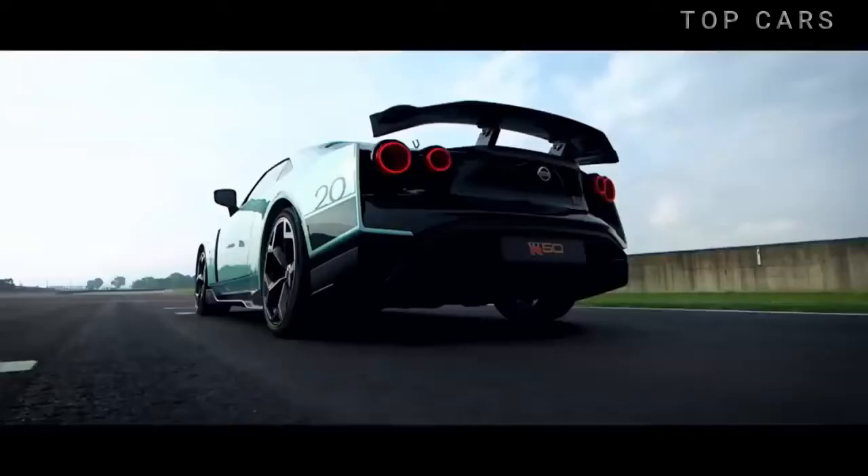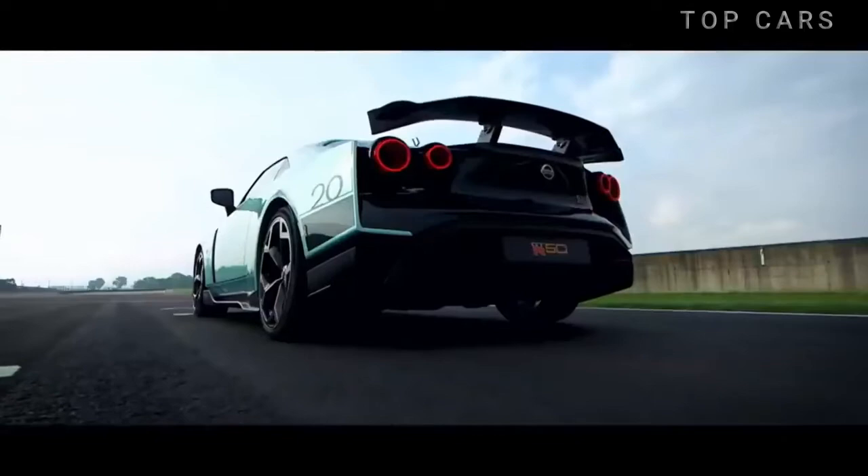Especially the Dunlop tires that increase the contact patch by 11%, and 16.1-inch diameter carbon ceramic brakes designed only for Nismo by Brembo. Most notably, this year's supercar GT-R50, priced at $1.12 million, is introduced to the market.